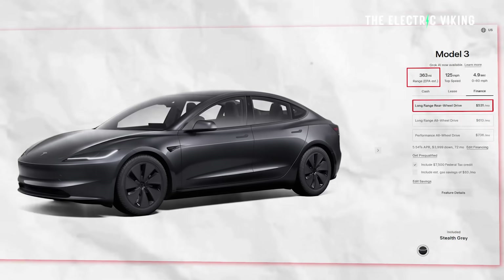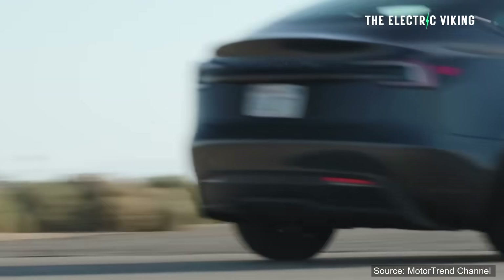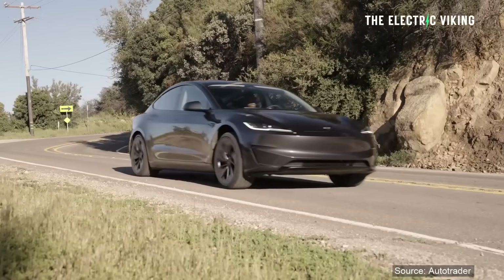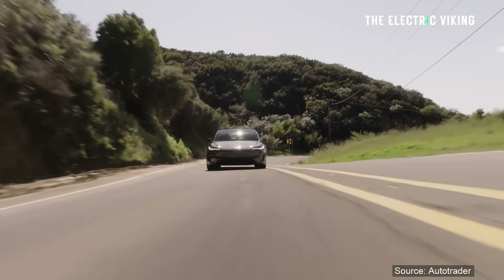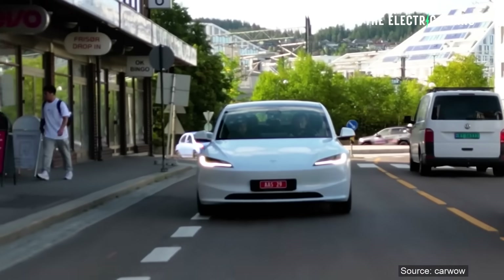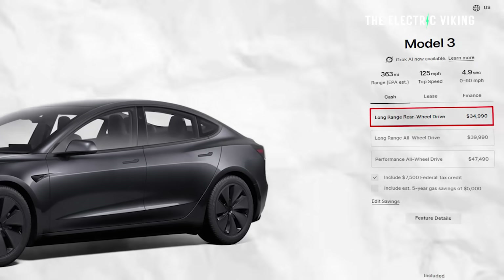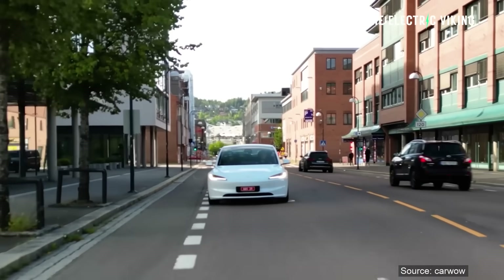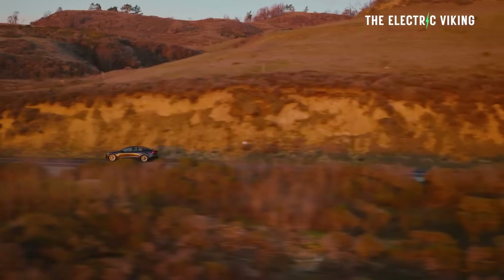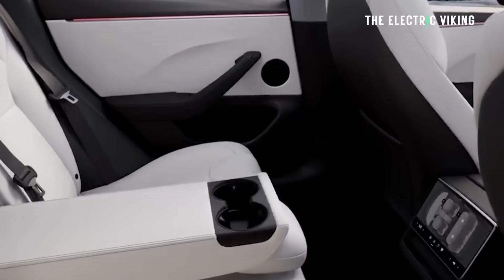In the US it has 363 miles of range, and that's real-world range — I've seen a lot of tests, it's really getting 363 miles, which is really good. Especially considering the price: it's fairly affordable with the current $7,500 discount, it's actually $35,000 US dollars. Looking at the Tesla website, this is incredibly good value — $35,000 with the federal tax credit.